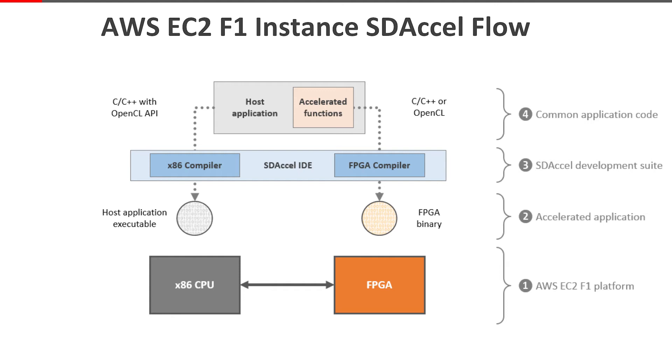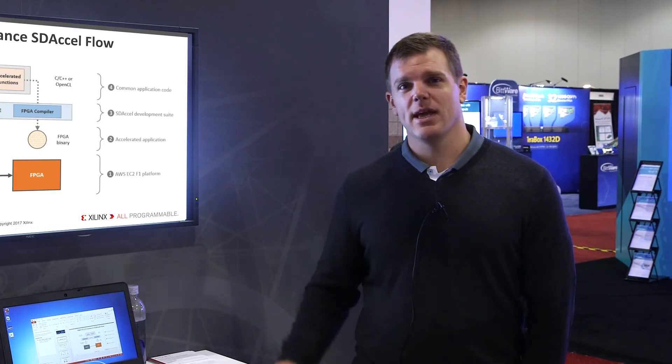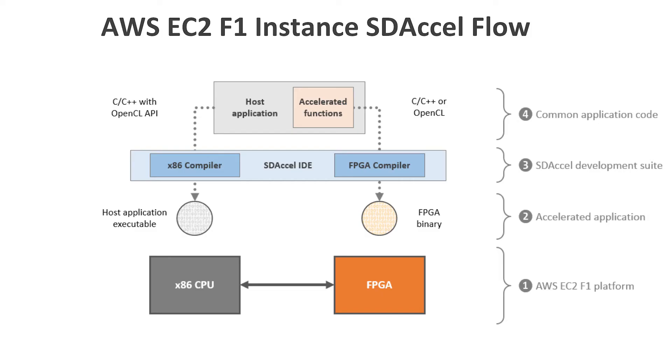The development flow using SDXL supports OpenCL, C, and C++. We also support RTL-based flows. A developer will find a portion of their application that needs acceleration, and SDXL can help them take that bottleneck and create an FPGA binary that gets deployed to the FPGA. The rest of the application continues to operate on a CPU.